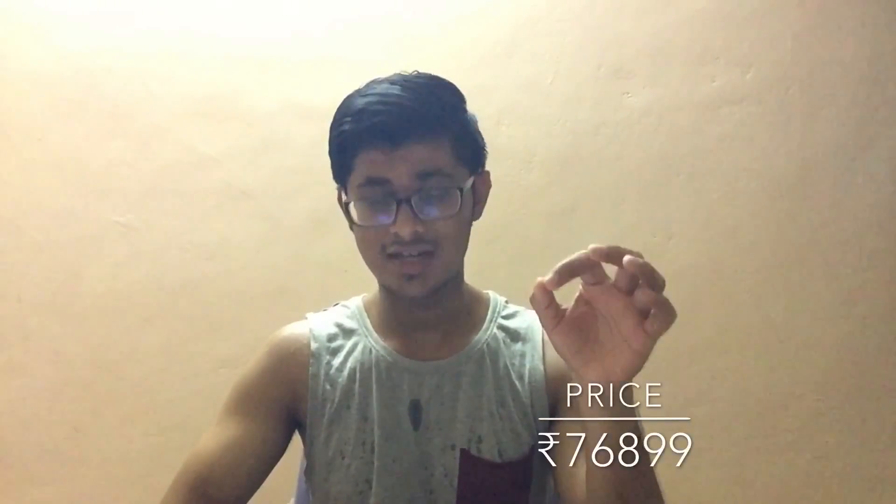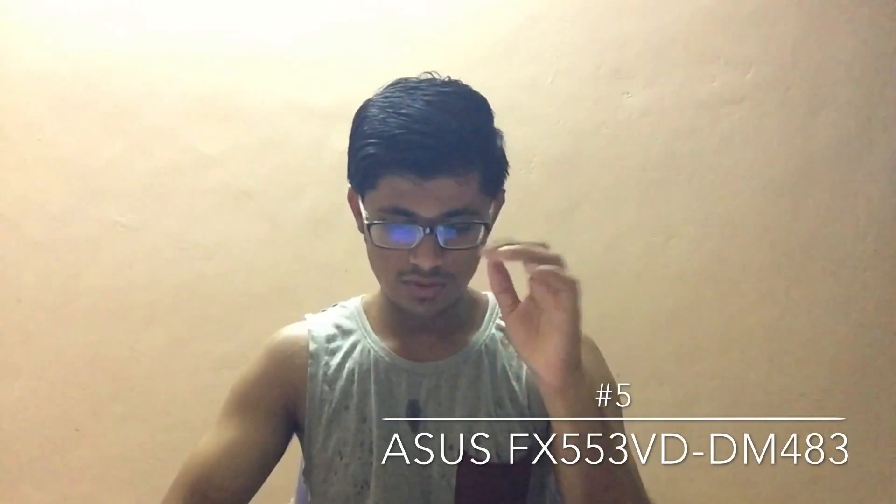In my previous video someone asked about a DOS laptop, so this laptop is for you. It is priced at 76,899 rupees — as per my estimate this will be available at exactly this price or possibly less, so go and check it out. That's my fourth choice, and now moving on to my fifth and last option.